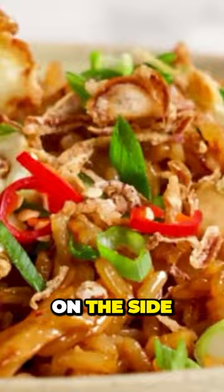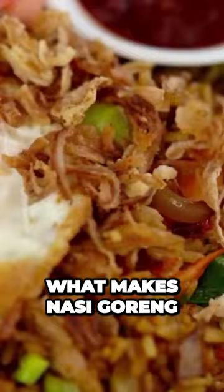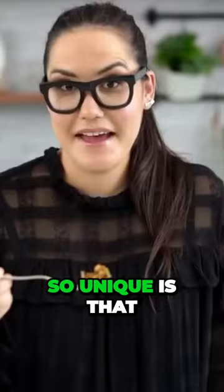The dish is typically served with a fried egg on top, and some crackers or krupuk on the side. What makes Nasi goreng so unique is that it's a dish that can be enjoyed at any time of the day, whether as a quick breakfast on the go, a filling lunch, or a late-night snack.